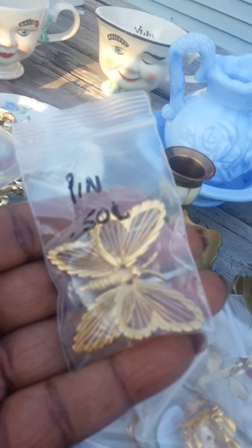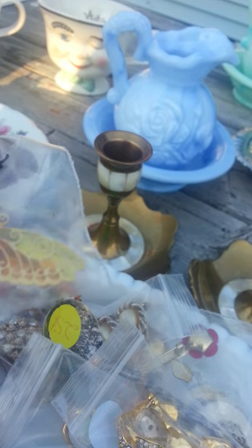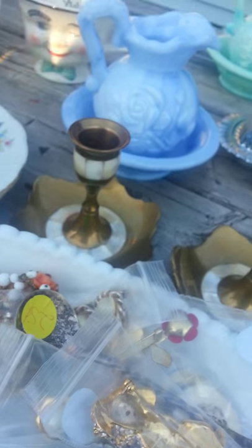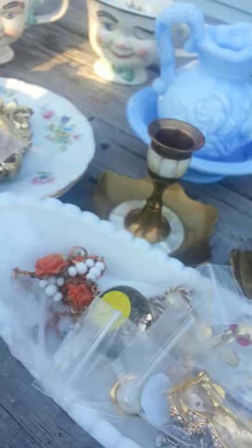I ended up getting this pin that I thought was pretty cool. I ended up getting these earrings — I'm going to use these as flower centers.